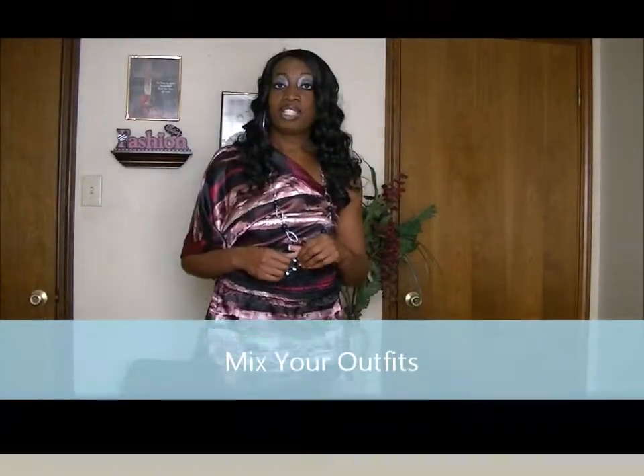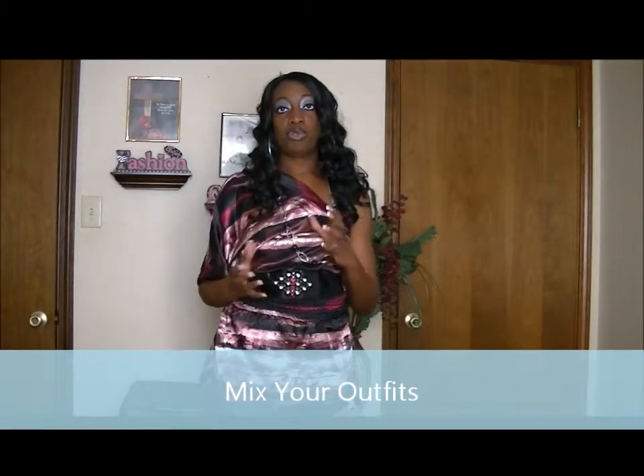Another thing is to mix your outfits. Say you're wearing a black poncho — you put on a pair of jeans, your accessories, and your black handbag. The next time, wear a tacky pair of pants with that same black poncho. Then switch your shirt next time. Keep switching back and forth, and it makes it look like you have more than what you have.